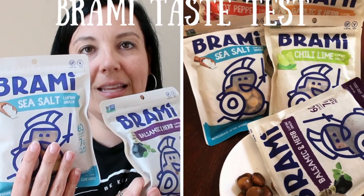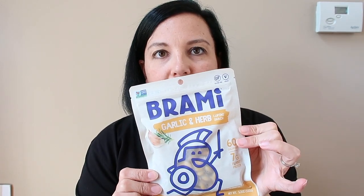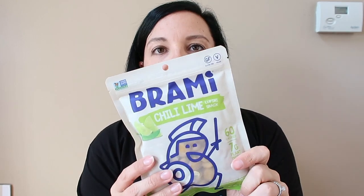Hey guys, welcome to another Veg Inspired video. We went to Expo East and uncovered all these amazing brands, and one of them we actually found ahead of time, so we sought them out at Expo East. Now we're going to do a taste test — we already tasted them at Expo East, so we already know we love them, but we're going to taste them on camera for you because it's fun. They are the Barami lupini snacks: sea salt, balsamic and herb, hot pepper, garlic and herb, and chili lime.